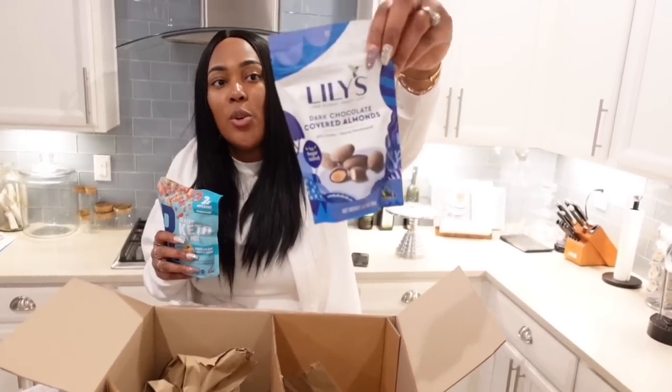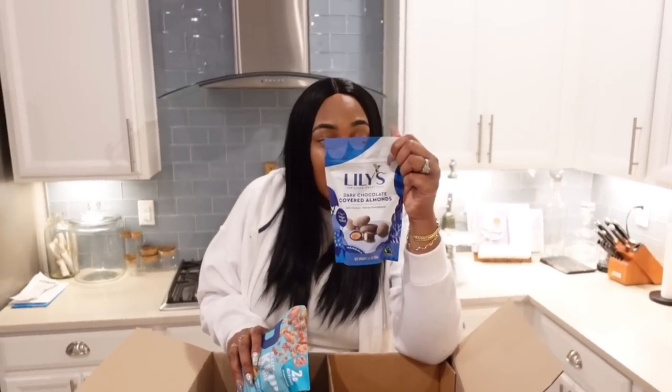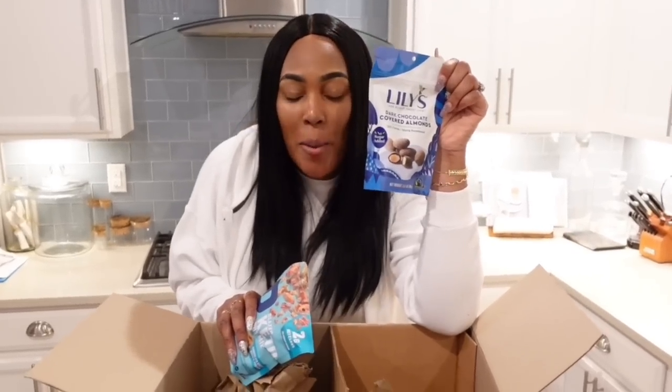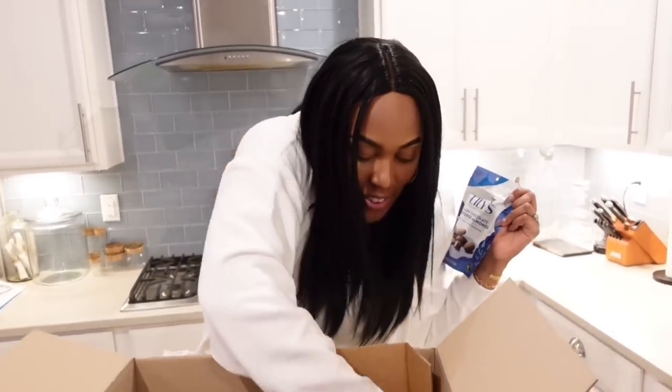This is what I wanted to show you. I'm about to eat these right now — a few. These are dark chocolate covered almonds, and guess what? It has less than one gram of sugar, less than one gram of sugar. That's why I was excited about these. I think this is like my favorite thing out of the whole box.